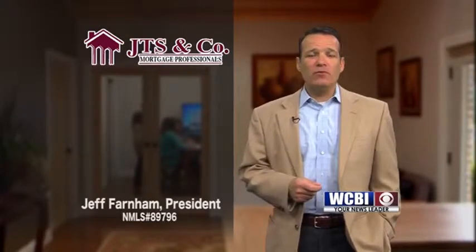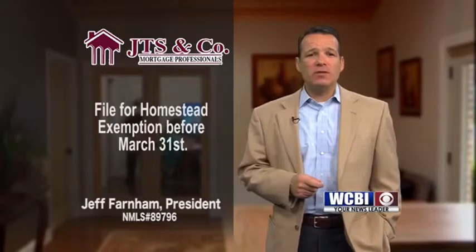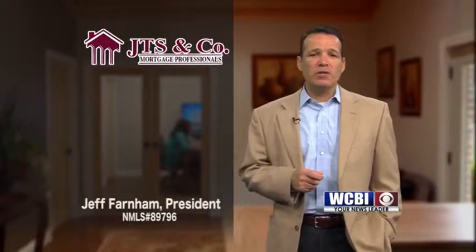No matter the amount of your refund, you can put it to work for you and improve your financial situation. For those that purchased a home in 2018, remember to go file for homestead exemption before March 31st. Filing for homestead exemption is important because you want to ensure the correct tax filing is recorded at the tax office.